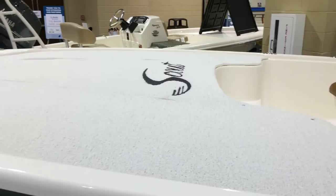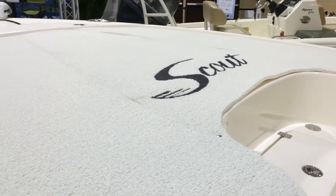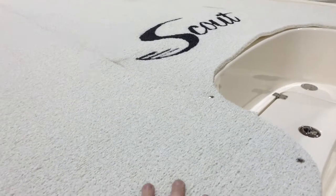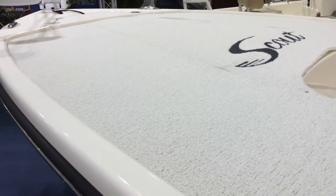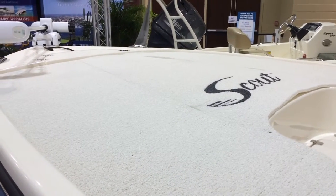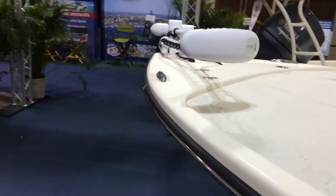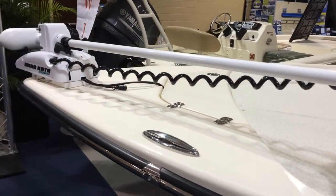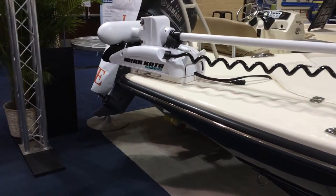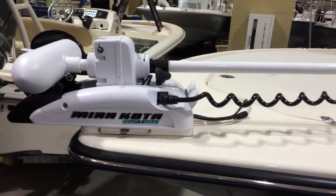And then look at that big, huge casting platform. Here at the boat show we've got the Scout carpet on it that is a nice waterproof material. It gives you a nice traction and a very steady base to fish from. That's an option that we've put on here at the show. You've got your trolling motor, the Minn Kota Riptide trolling motor. That is another option.